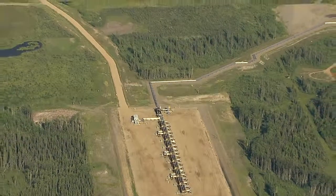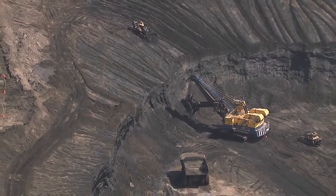In the oil sands, there's about 170 billion barrels of reserves. It's the second largest proven reserves in the world, next to Saudi Arabia.